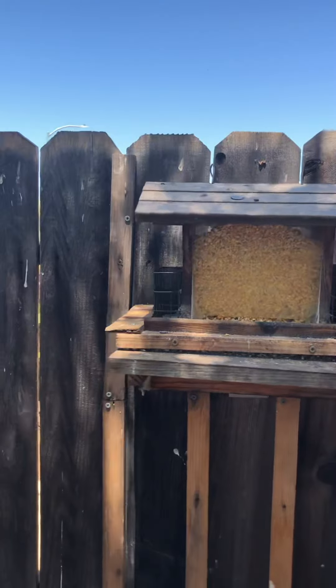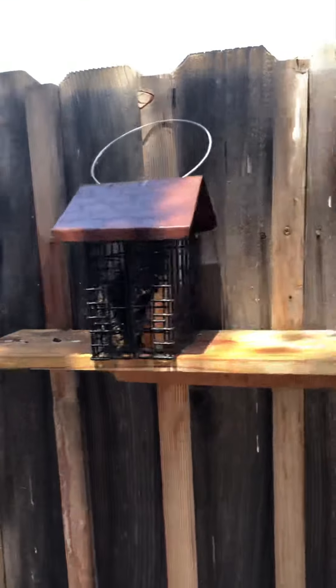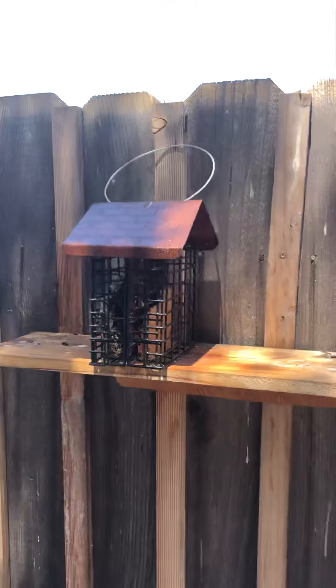And then up against the fence — this is pretty much just for the pigeons. This is cracked corn and pigeons love it.